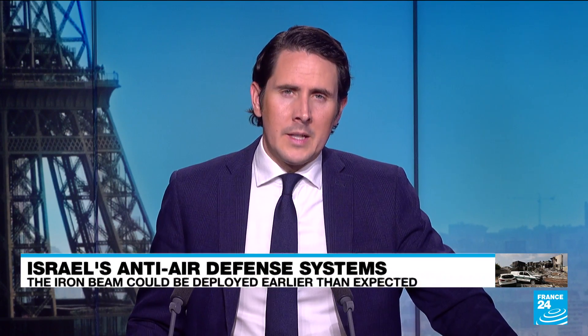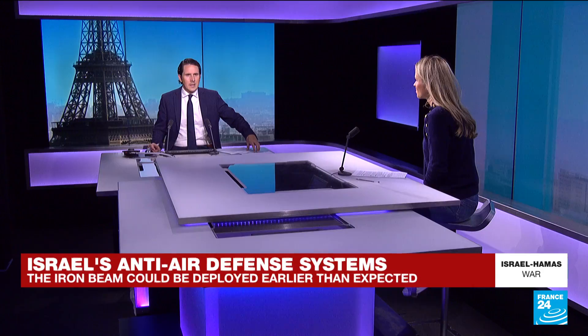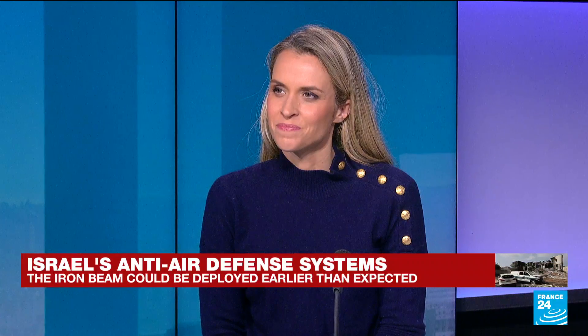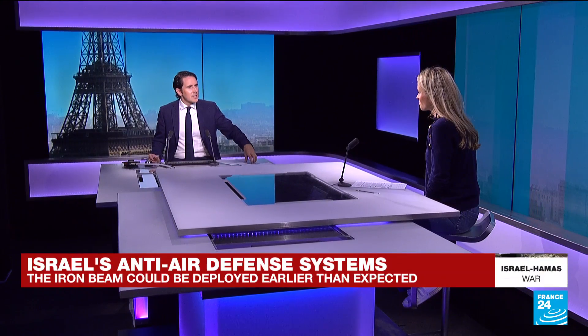Over the past 11 days and before that, many of the rockets fired from Gaza have been intercepted by a protective aerial defence shield known as the Iron Dome. According to several sources, the Israelis could also decide to deploy earlier than expected another air defence laser system called the Iron Beam. Let's bring in our science editor, Julia Siegler, to explain how Israel's anti-defence system works.